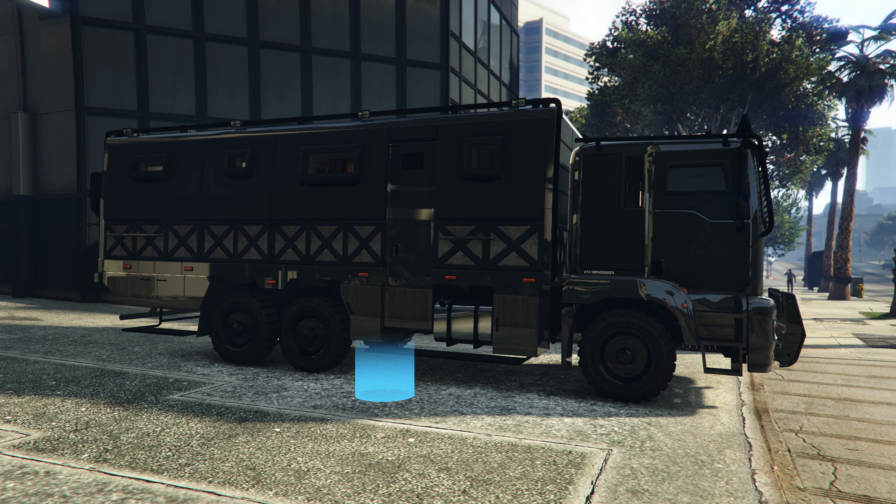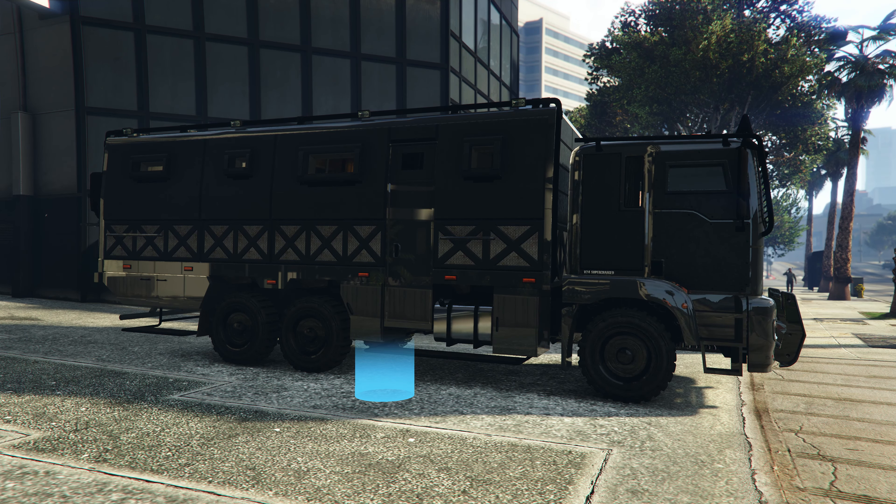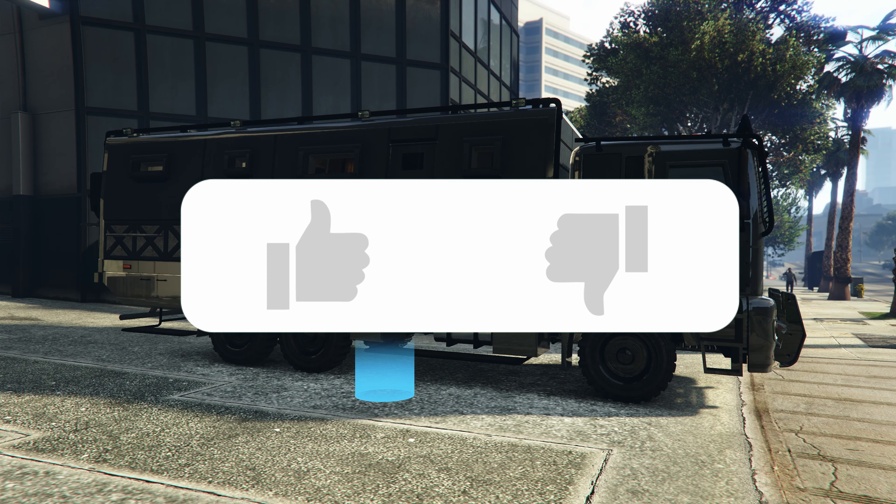So that is how you get the discount for the Acid Lab and how to buy it. I hope this video helped in any way — if it did, make sure to give this video a like.